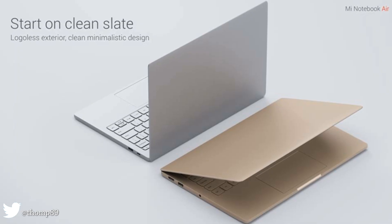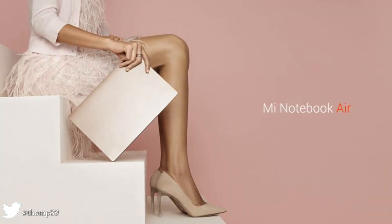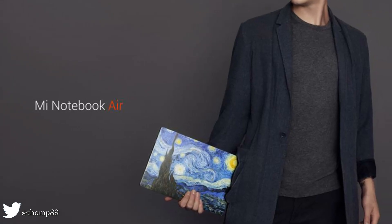It features a lightweight full metal body weighing just 1.28 kilograms, elegant logo-less design personalizable with stickers, supports Mi Cloud sync and Mi Band unlocking, priced at RMB 4999 (approximately $750 USD).